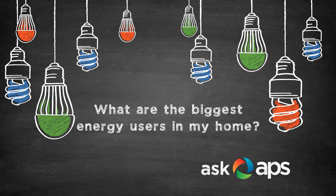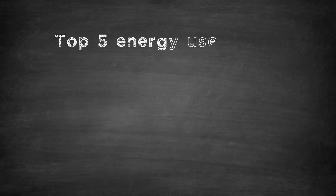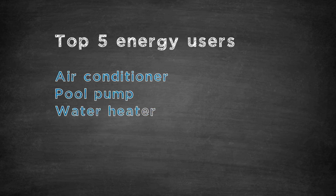We get this question on social media a lot: what are the biggest energy users in my home? Let's take a look at the top five biggest energy users. As we all know, AC is a big energy user, but there's also your pool pump, water heater, clothes dryer, and the oven.